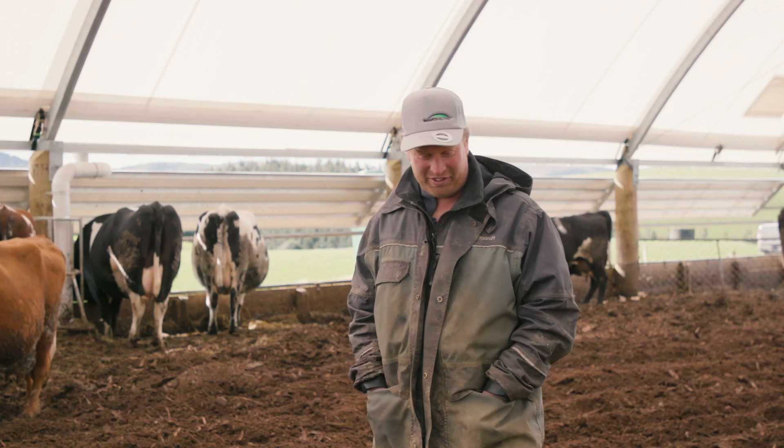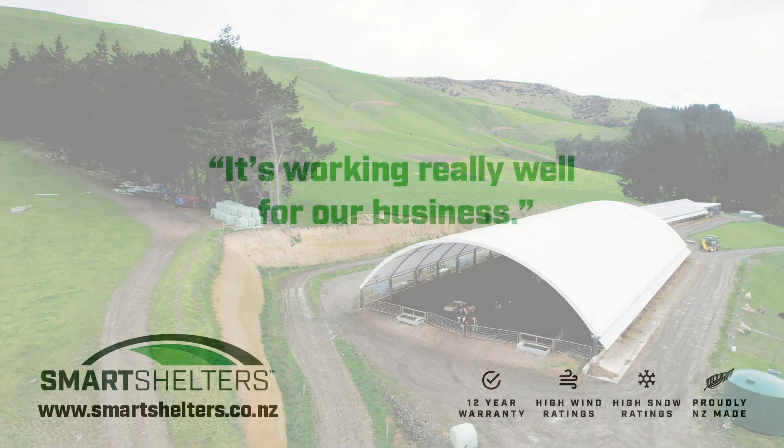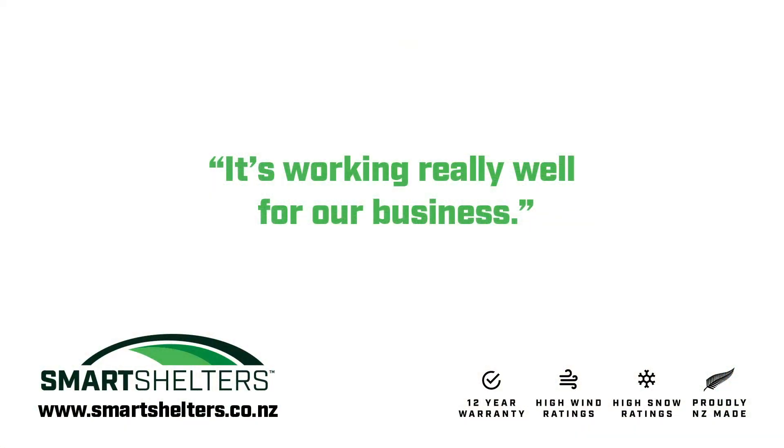We're very happy that the decision to build a smart shelter is working really well for our business. We'll see you next time.